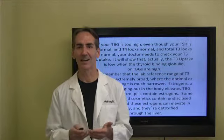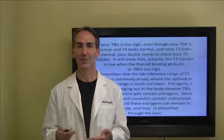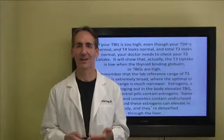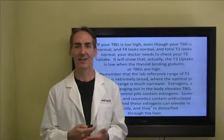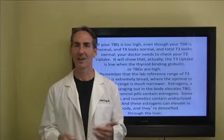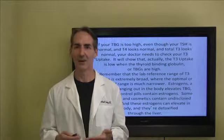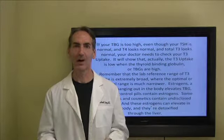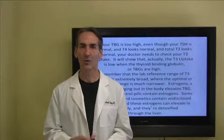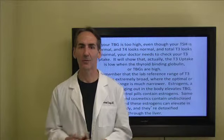Estrogens and hormones in the body can also elevate thyroid binding globulin. Birth control pills containing estrogen can do that. Some face creams and cosmetics contain undisclosed estrogens as well. We live in an estrogen dominant society, so hormones for women are going off the charts for many reasons beyond just what the body is producing. We definitely want to evaluate women who are having hormonal problems with their cycle, along with a complete female hormone panel.